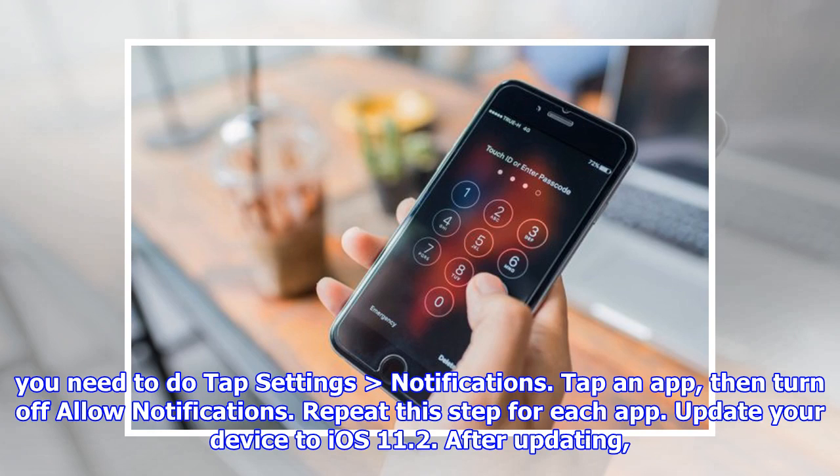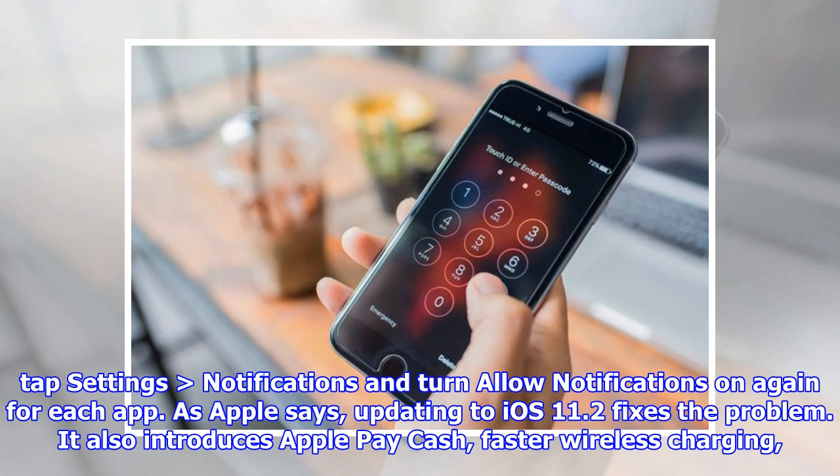it will crash iOS springboard on December 2nd. Update your device to iOS 11.2. After updating, tap Settings, then Notifications, and turn allow notifications on again for each app. As Apple says, updating to iOS 11.2 fixes the problem.